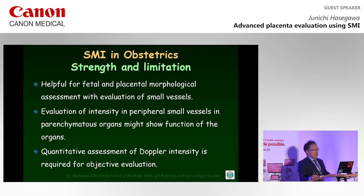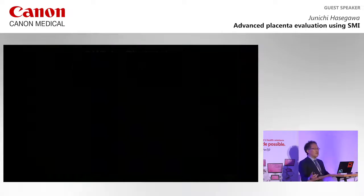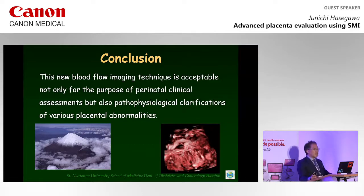I'd like to conclude this presentation. I think SMI is helpful for fetal and placental morphological assessment with variation of small vessels, especially variation of the intensity in peripheral small vessels in parenchymatous organs, which might show function of the organs. However, measurement of the quantity of Doppler intensity is not yet available. But as shown in this presentation, placental pathologic findings are possible to be obtained antenatally. This new blood flow imaging technique is acceptable not only for the purpose of perinatal clinical assessment, but also for pathophysiological clarification of various placental abnormalities. Thank you for your attention.